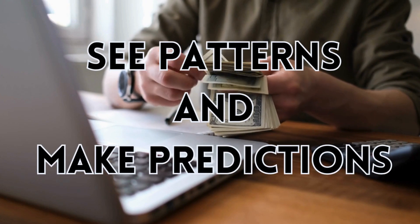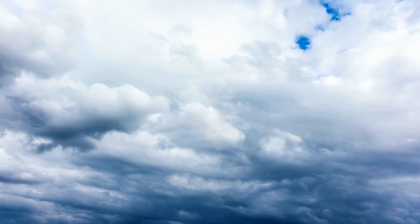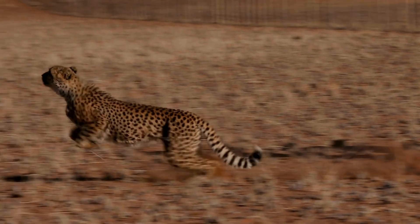We also use math to see patterns and make predictions, like what the weather will be like each day, tracking how tall you grow each year, and how fast something is moving.